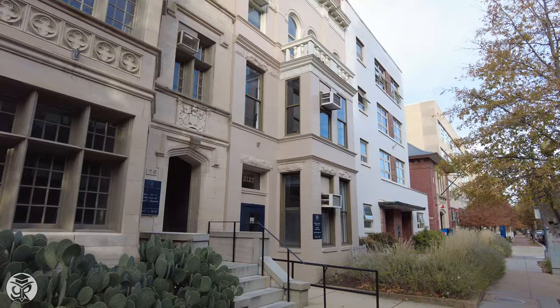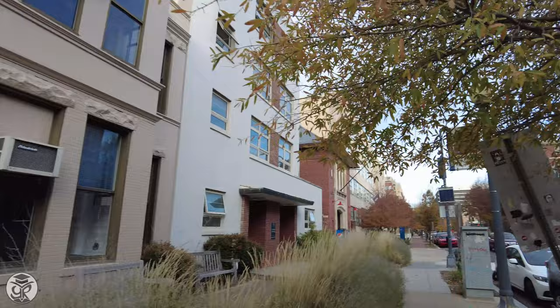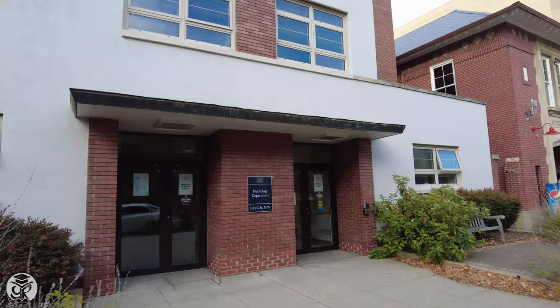Continue along G Street to see the Multicultural Student Services Center. Across the street is a university-affiliated high school, School Without Walls. Past that is the psychology department for the Columbian College of Arts and Sciences.